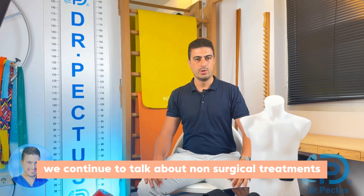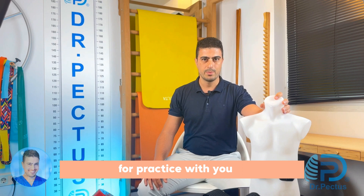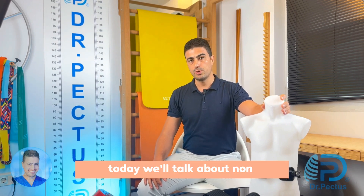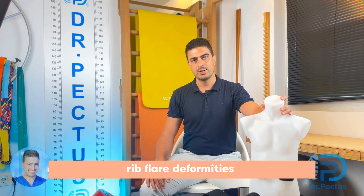Hello dear followers. We continue to talk about non-surgical treatments for pectus with you. Today we'll talk about non-surgical treatment of another pectus deformity: rib flare deformities.